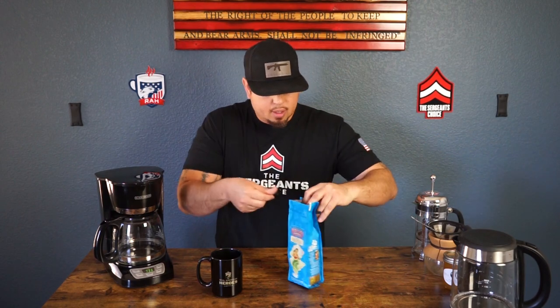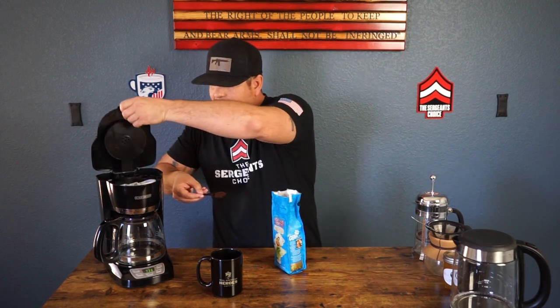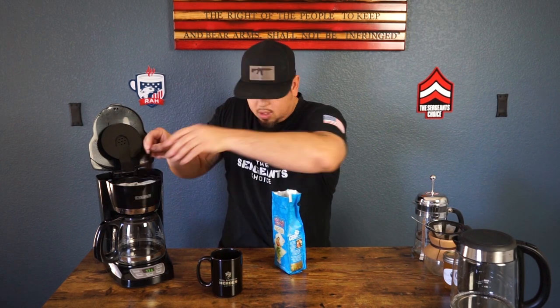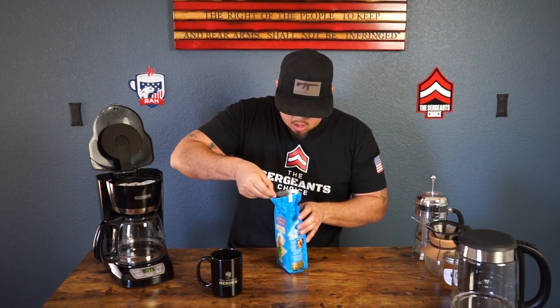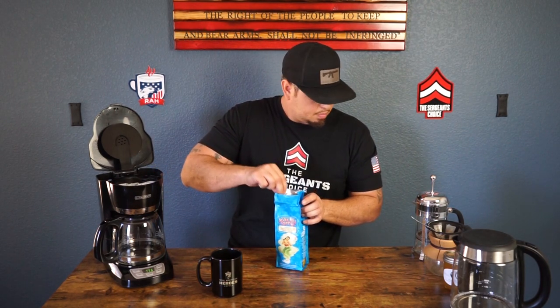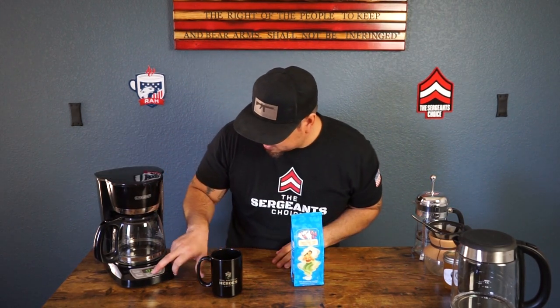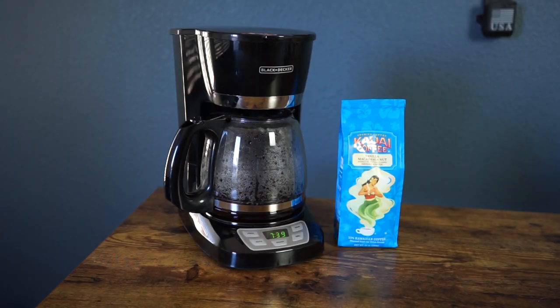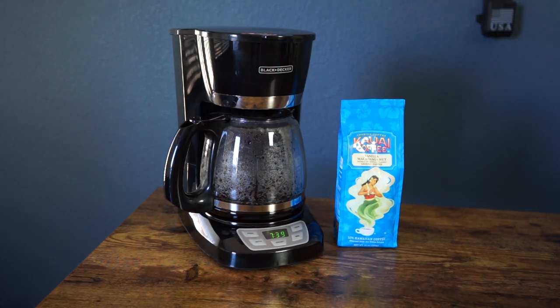We got a measurement over here, going to pull the scoops out, place it in our coffee machine — just doing what the measurements read. Close it back up, easy as that. Press the button and let the fun begin.